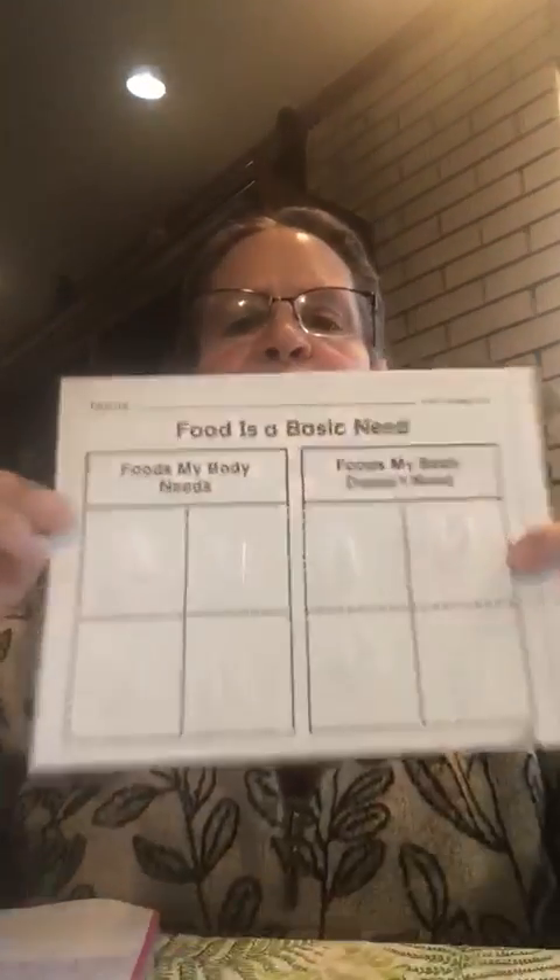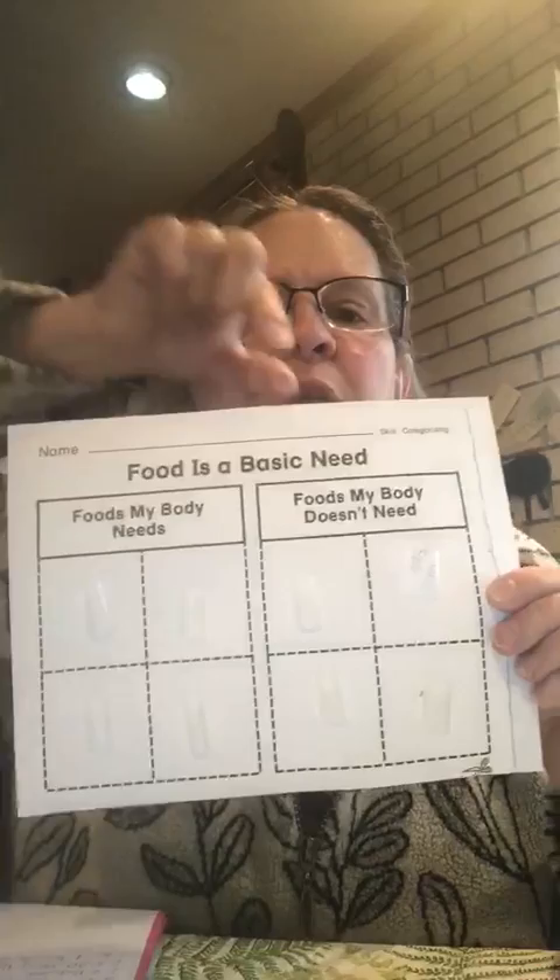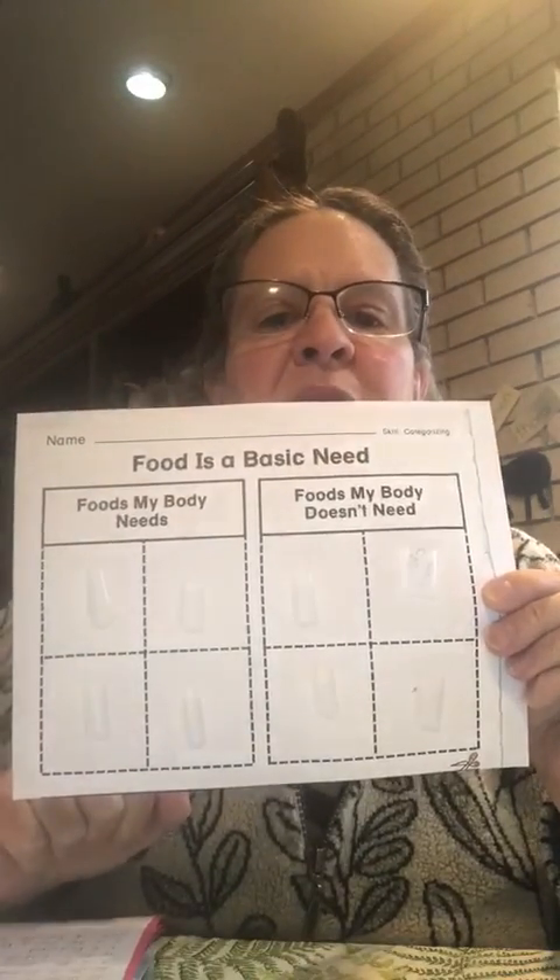Hi guys, it's Ms. Trish. We have been talking about food in the young toddler classroom and today I wanted to bring you a poster and have you guys help me with my poster. This is my poster and it says foods that my body needs and foods that my body doesn't need.